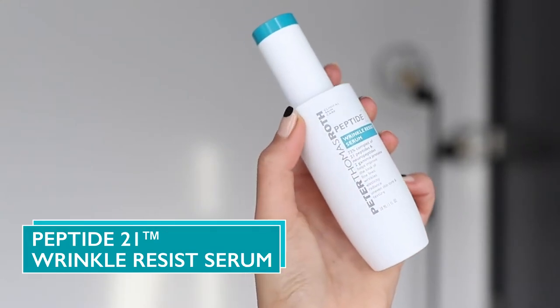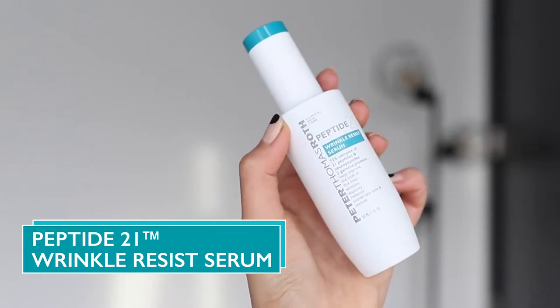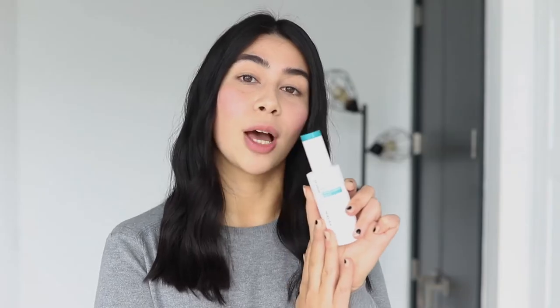Hi guys, it's Tara. Serum is one of the most important steps in my skincare routine. It penetrates into the skin deeper, really delivers those active ingredients where they're needed so you guys can see results. And today I'm talking to you about the Peptide 21 Wrinkle Resist Serum from Peter Thomas Roth.